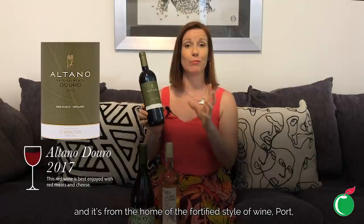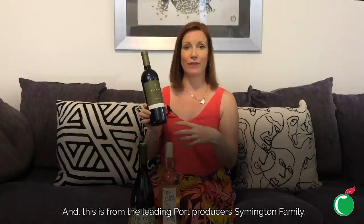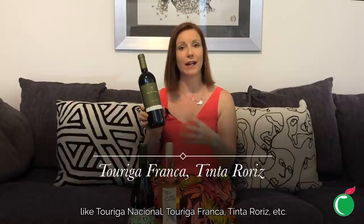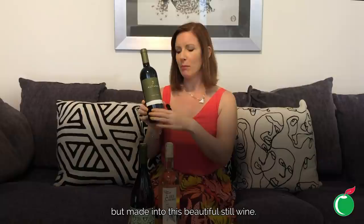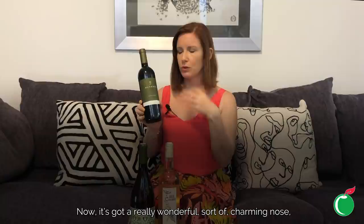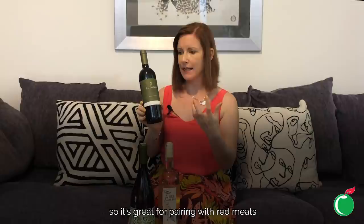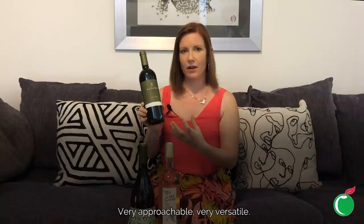Lastly, I've got an organic red blend called Altano, from the home of fortified Port wine — the Douro — and it's from the leading Port producers, the Symington Family. This is a dry still wine made from the same grape varieties used in Port: a blend of Touriga Nacional, Touriga Franca, Tinta Roriz, and others — a really interesting, complex style of wine made into a beautiful still red. It has a charming nose with floral notes as well as loads of berry and cherry notes, and it's medium bodied with good structure, making it great for pairing with red meats, with a delicious spicy finish.